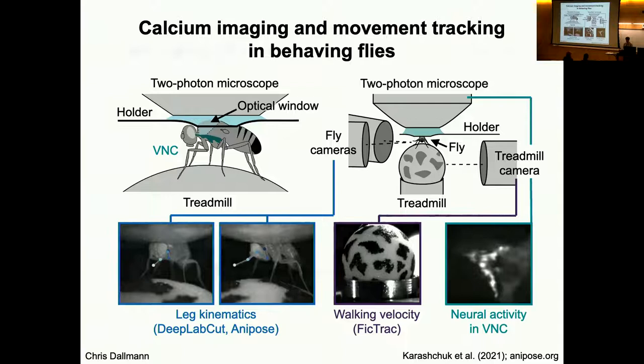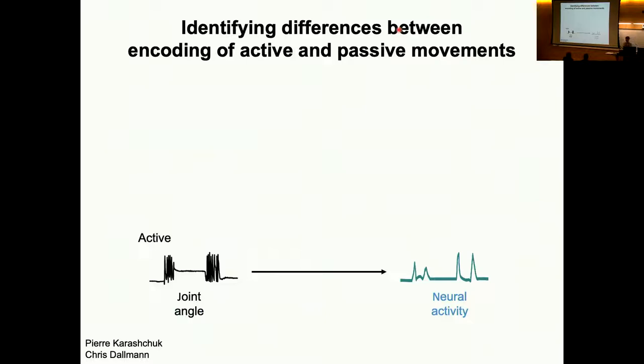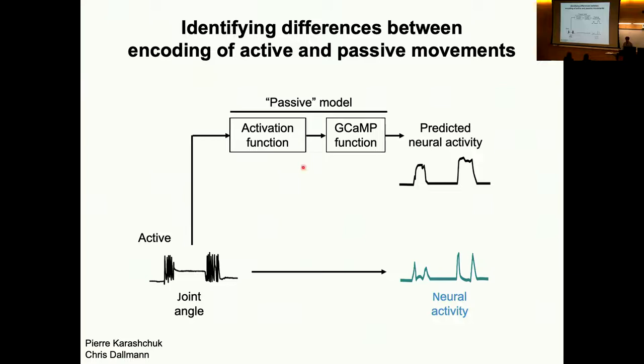One challenge with these experiments is that flies walk super fast and the calcium indicator we're using to record these signals is slow, making a direct comparison between the fly walking and the fly standing technically challenging. Instead of doing that direct comparison, we've taken a modeling approach that allows us to identify differences between the encoding of active movements during behavior and the encoding of passive movements when we are moving the joint around.